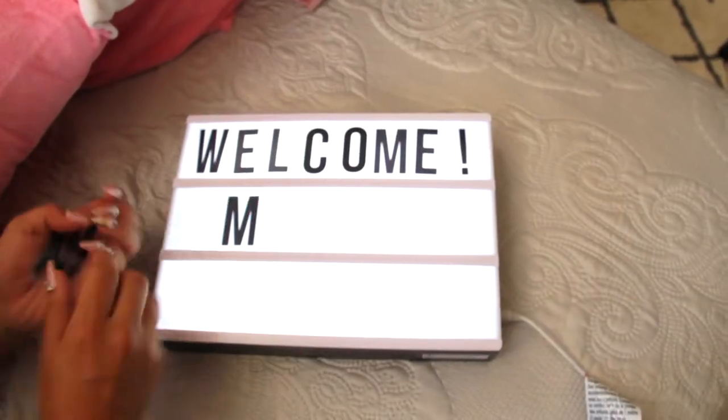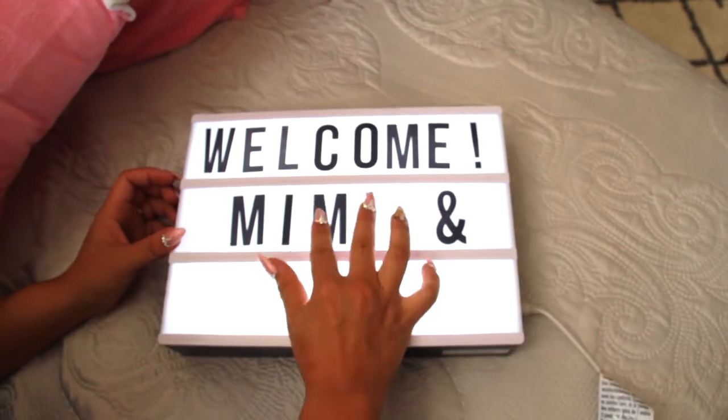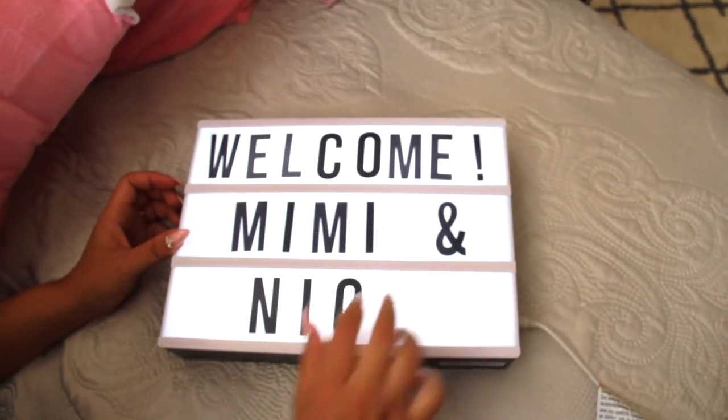I also put a couple of added little things in there — like a pen and paper on the desk. Then I start putting flowers and different things to bring their room together. I lay a blanket over and just make everything feel really good. I give it a good spray with some room spray to make everything smell wonderful, and then you're ready to go.